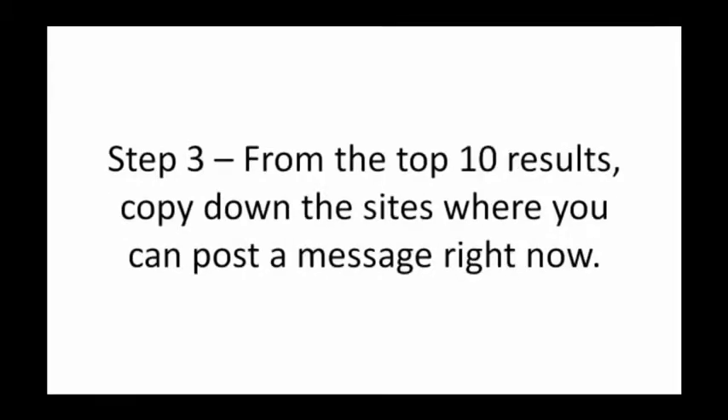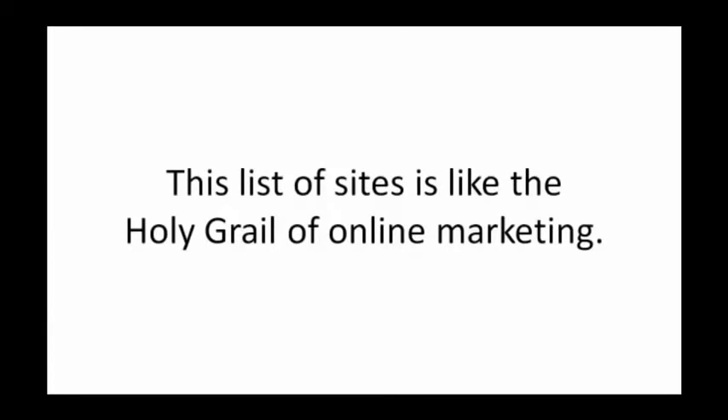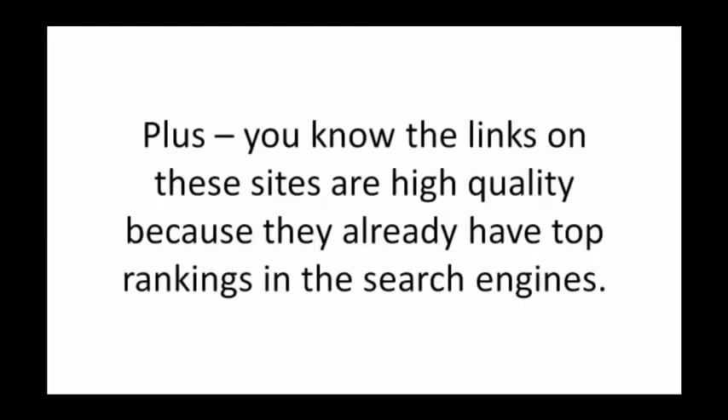Step 3: From the top 10 results, copy down the sites where you can post a message right now. You want to list blogs, forum sites, and Q&A sites like Yahoo Answers. This list of sites is like the holy grail of online marketing. You already know that Google, Yahoo, and Bing are sending traffic in your niche to these exact sites. You saw these sites in the top 10 results, so you know they're hot. Plus, you know the links on these sites are high quality because they already have top rankings in the search engines.